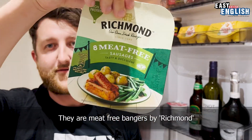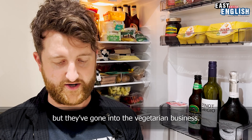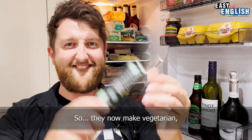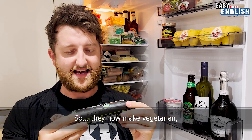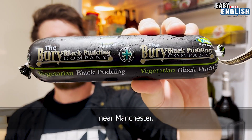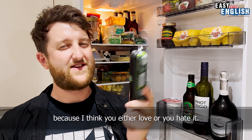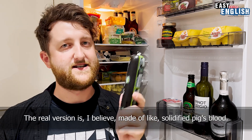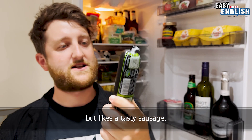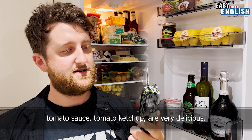Bangers! They are meat-free bangers by Richmond, who make real sausages, but they've gone into the vegetarian business. These things are amazing — we swear by them. They now also make vegetarian and vegan-approved black pudding from Bury, near Manchester. Black pudding is a bit of a controversial British ingredient — I think you either love it or you hate it. The real version is made of solidified pig's blood. Maybe this is one for everyone who doesn't really like black pudding but likes a tasty sausage. You chop it up, fry it, tomato ketchup — very delicious.